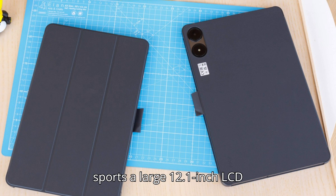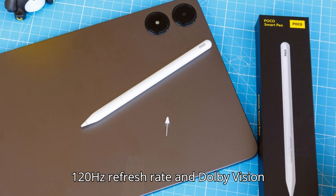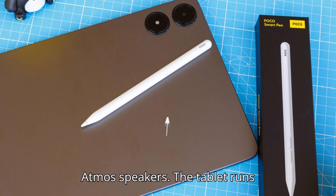The Poco Pad sports a large 12.1-inch LCD screen with 2560x1600 pixels, 12-bit color depth, 120Hz refresh rate, and Dolby Vision support. There are also four Dolby Atmos speakers.